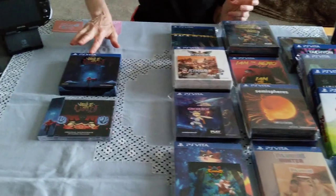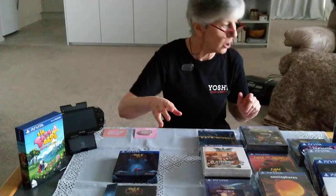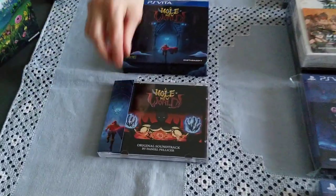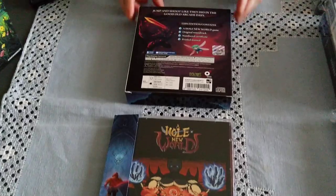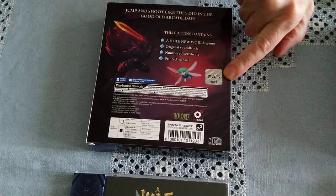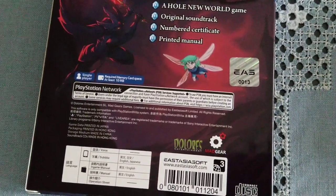It's a good opportunity to talk about East Asia Soft, what they've done for the Vita community, and about their limited editions. As you can see, I've already opened the game — we did it literally just now, Poodlepa and I together, just before this video, because I really wanted the soundtrack for the background. I hope you can hear the music; it is actually rather nice. The soundtrack has 24 tracks and it comes with this nice little paper cover over the spine. And I'll show you the back of the box now.